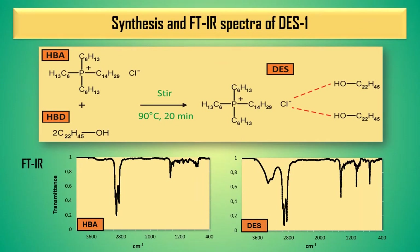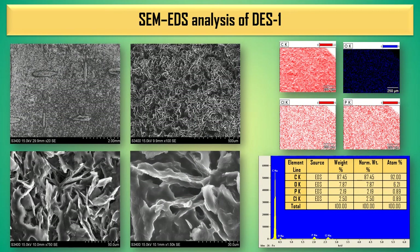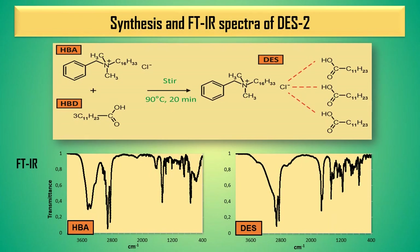The compound marked as DES-1 was obtained by synthesis involving the use of docosanol and 3-hexyl tetradecyl phosphonium chloride, and its structure was confirmed by infrared spectra. In addition, the obtained structures were analyzed using scanning electron microscopy and energy dispersive X-ray spectrometry, which showed the surface and confirmed the percentage composition of the elements of the obtained coating material. A similar set of analyses was performed for the compounds DES-2 and DES-3.